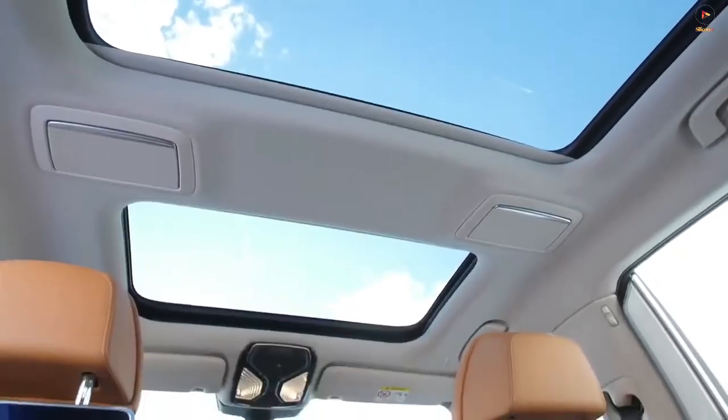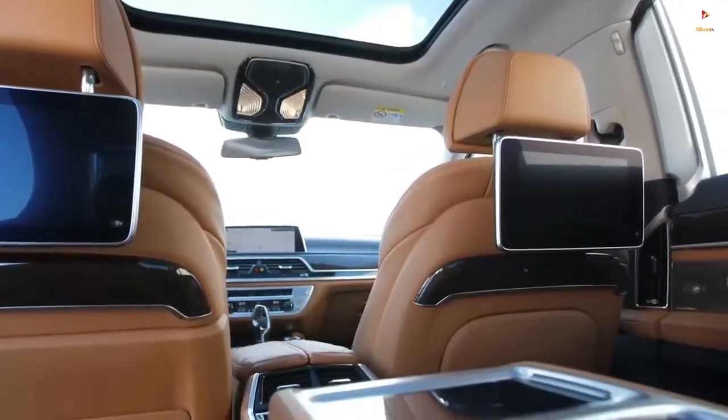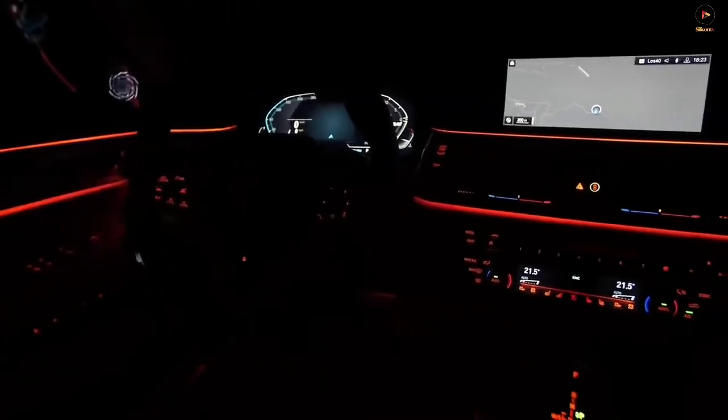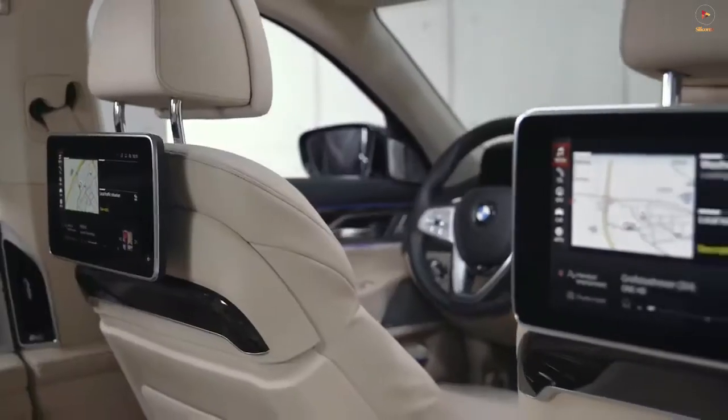The interior design package adds an Alcantara headliner and finer details such as grab handles, inward trim, and luxury floor mats. The top-of-the-range M760i xDrive gets a Nappa leather instrument panel and door-sill finishers with an illuminated V12 logo.